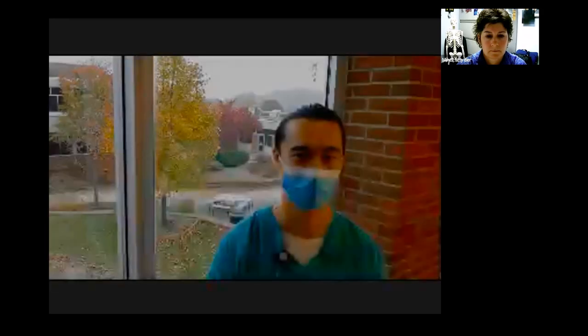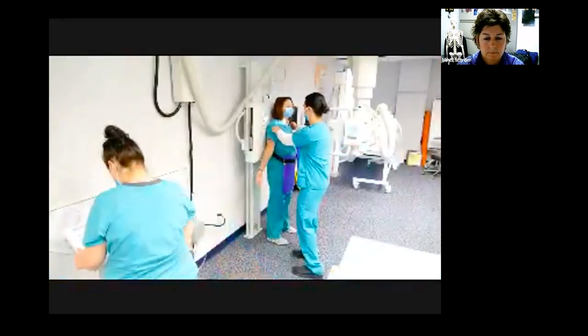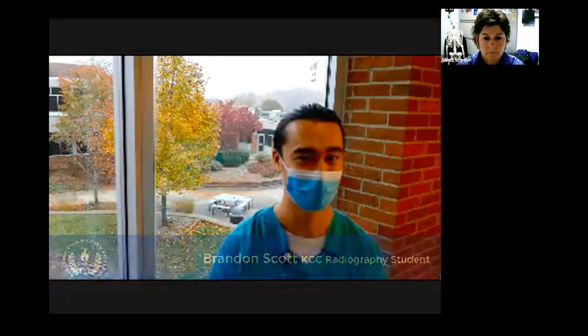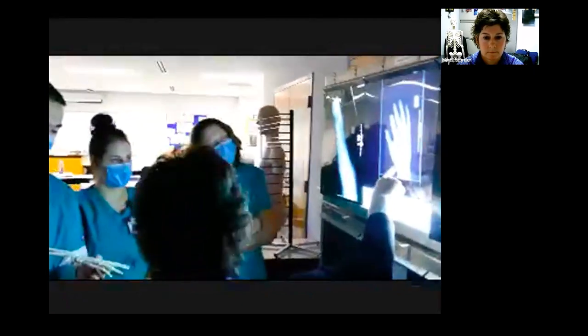I chose the radiography program because it's a two-year program — one of the shorter ones — but also a way to help people, which is something I really want to do in my career. And bones are actually very interesting now that I'm getting to know more about them. I chose x-ray because I was really interested in the trauma aspect, the injuries, and the variety. I chose KCC because of how close it is to my home, and I heard really good things about the program.